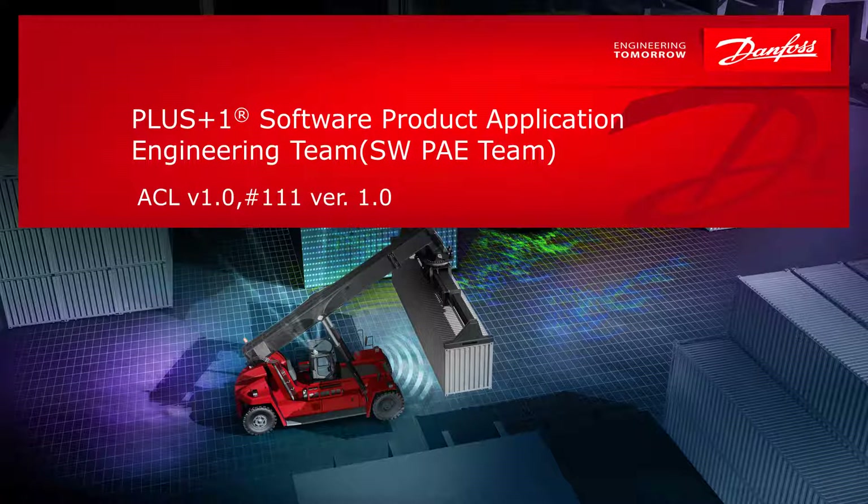Hello and welcome to another video by the Danfoss Software PAE team. Today I'm going to review the Autonomous Control Library blocks.